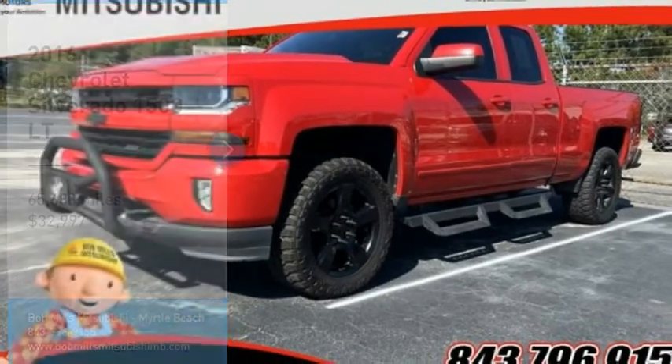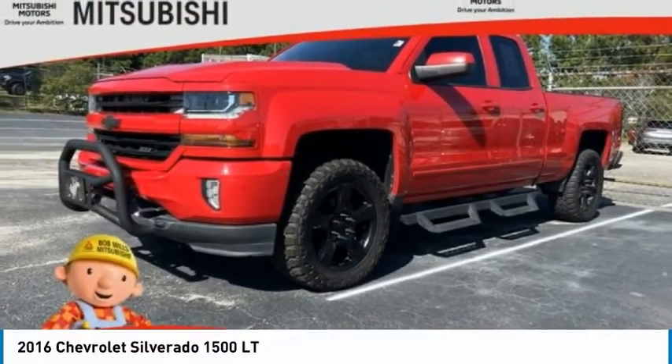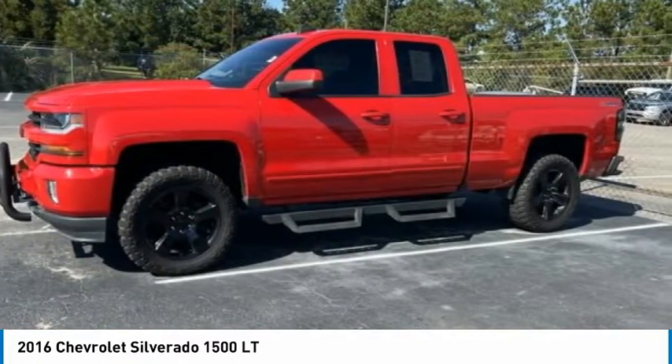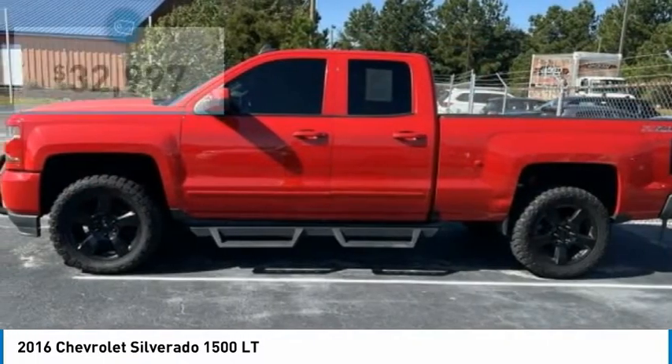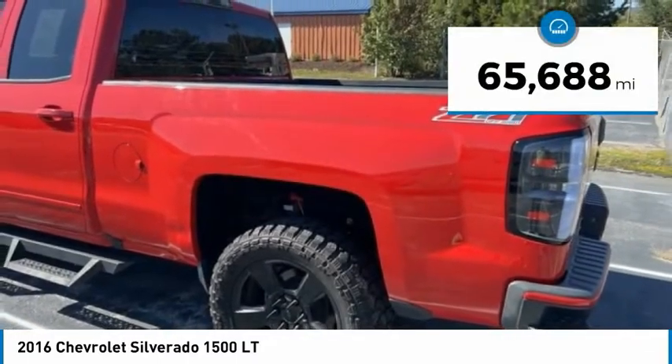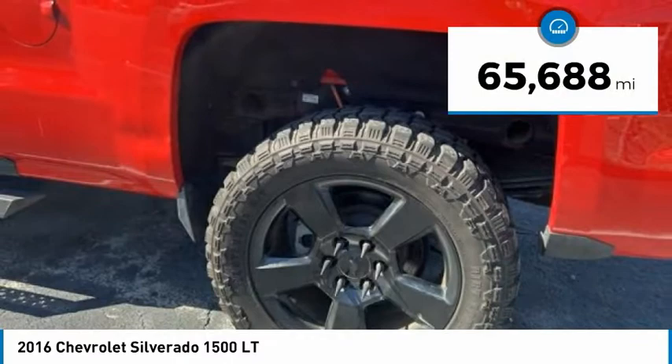This is a 2016 Silverado 1500. The Chevy Silverado 1500 has the lowest cost of ownership of any full-size pickup and is priced below $35,000. This vehicle has less than 70,000 miles.